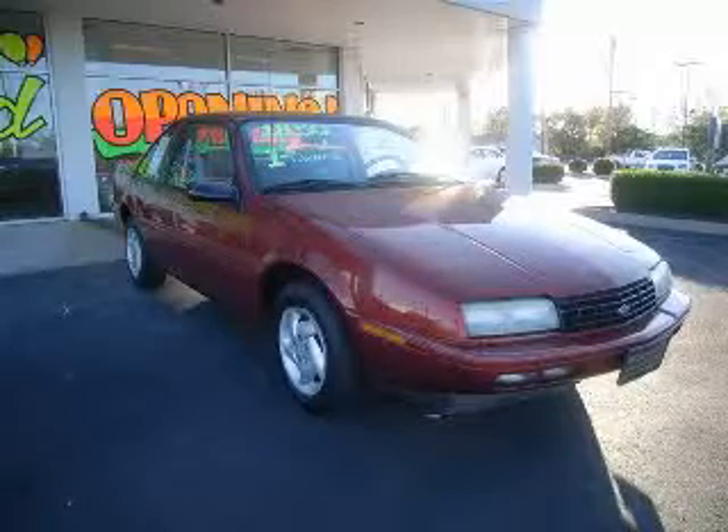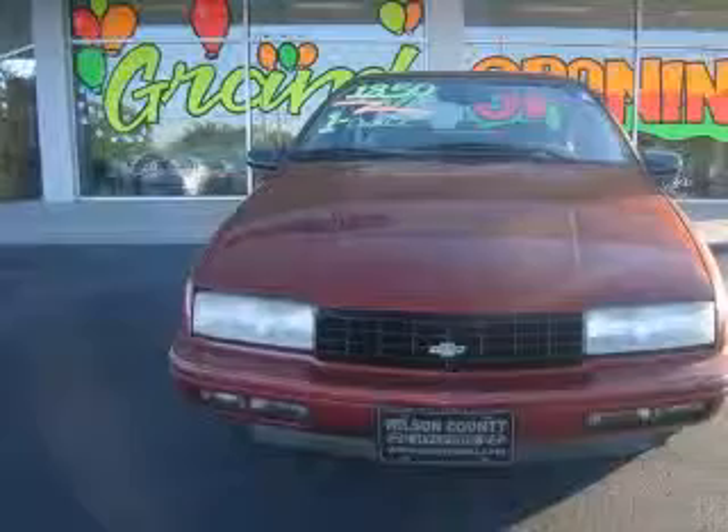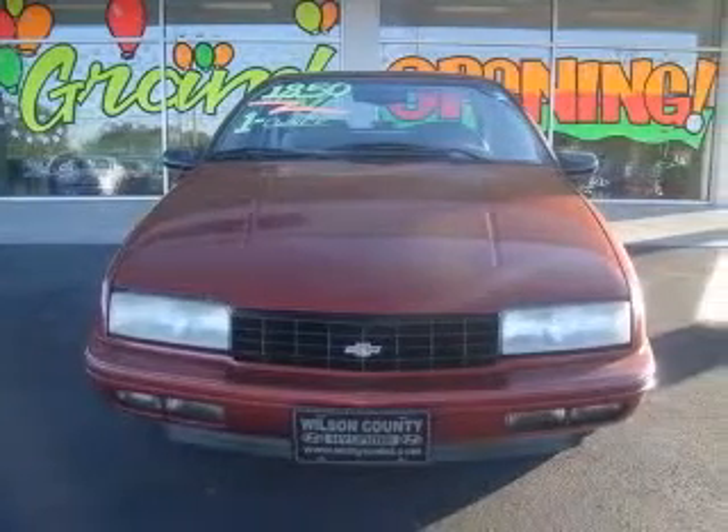We are proud to present this excellent 1995 Chevrolet Beretta. This Beretta has a six-cylinder engine and an automatic transmission.